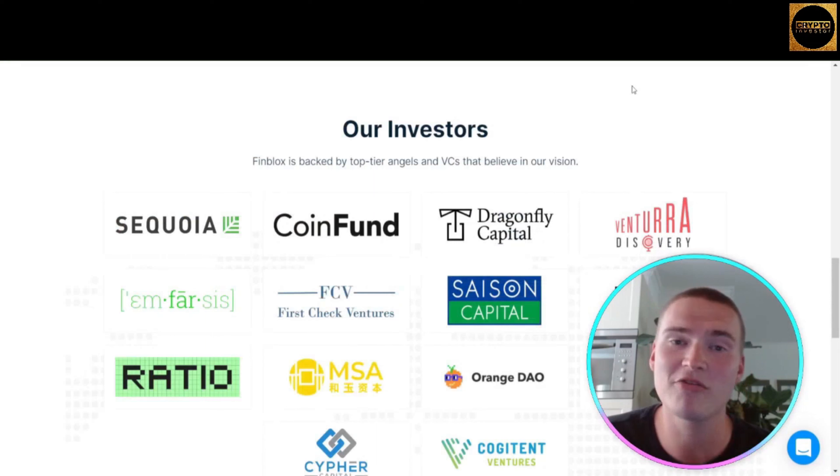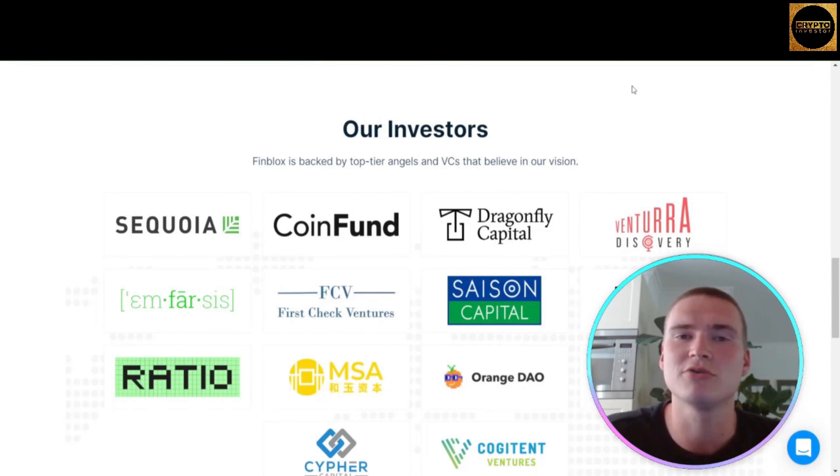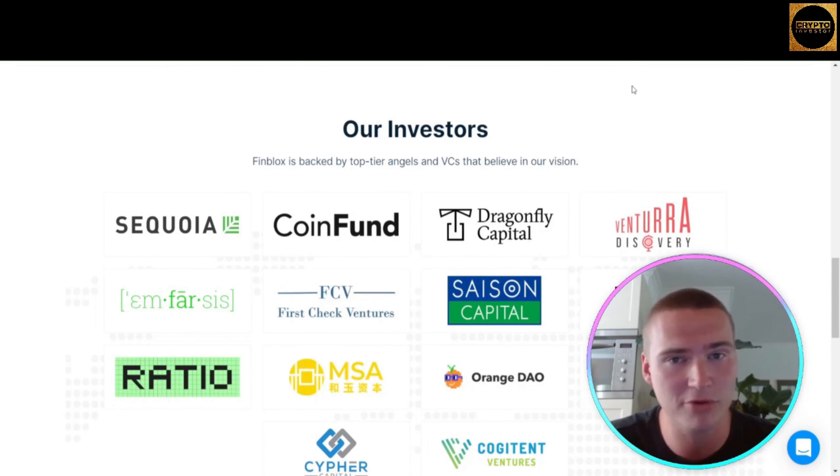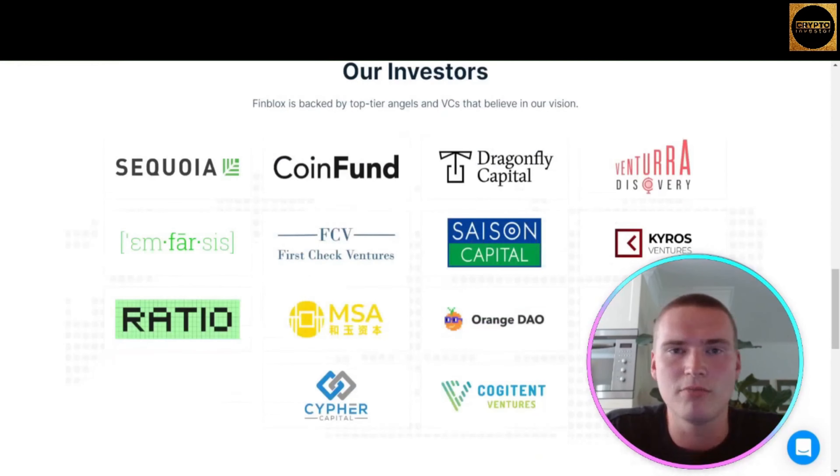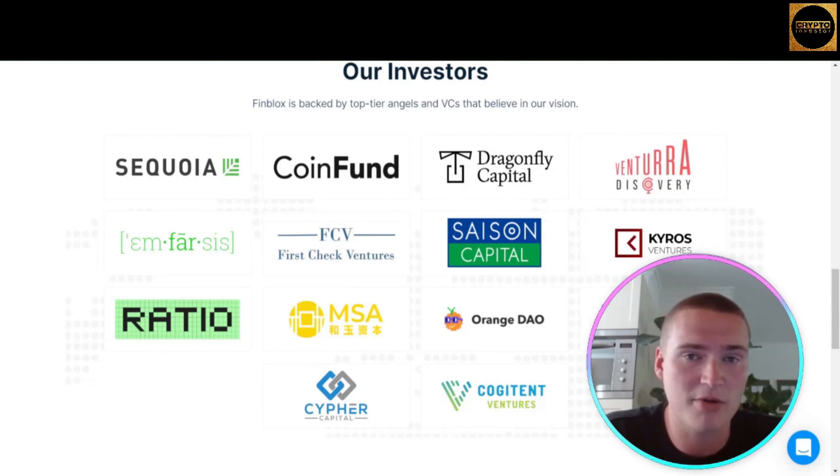Something very important is also looking at who is investing behind the project. If you check out their investors, you'll find some of the biggest names in the world, such as Sequoia and Dragonfly Capital, but also crypto-exclusive ventures such as Kyber Ventures.